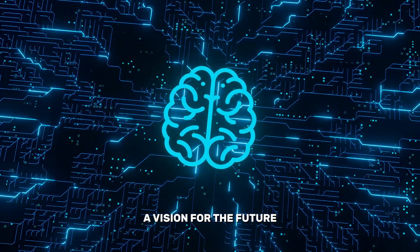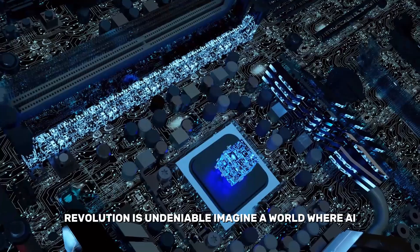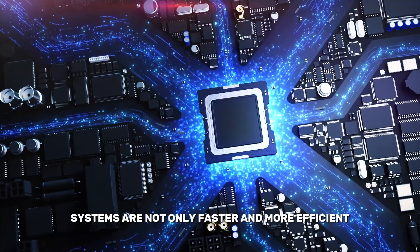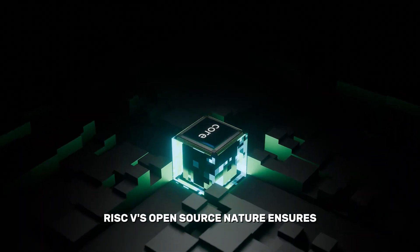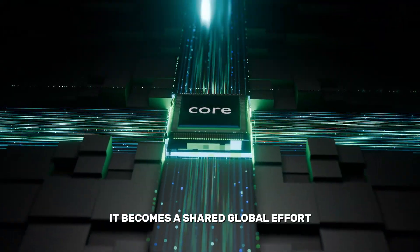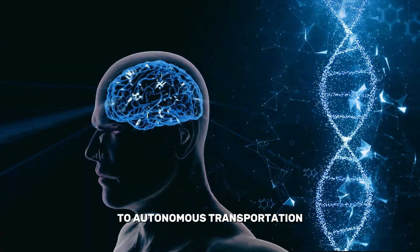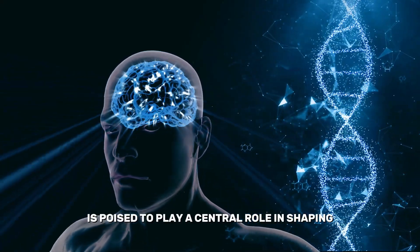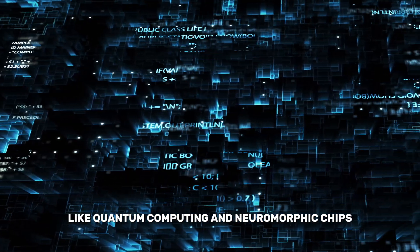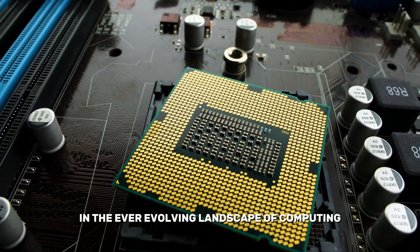Looking ahead, the potential of RISC-V to power the AI revolution is undeniable. Imagine a world where AI systems are not only faster and more efficient, but also accessible to everyone. RISC-V's open-source nature ensures that innovation isn't confined to a few tech giants — it becomes a shared global effort. From personalized healthcare to autonomous transportation, RISC-V is poised to play a central role in shaping the future of AI. Its ability to adapt to emerging technologies like quantum computing and neuromorphic chips makes it a long-term contender in the ever-evolving landscape of computing.